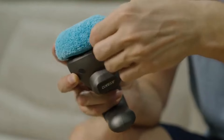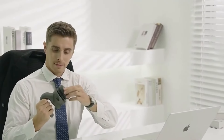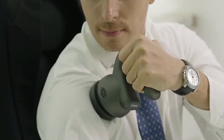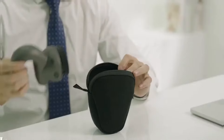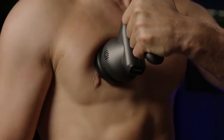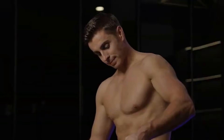Number 3: IACO Massagers. IACO massagers are a line of high-quality, innovative wellness devices designed to provide therapeutic relief and relaxation through advanced massage technology. Known for their blend of efficacy and user-friendly design, IACO massagers aim to address various health concerns such as muscle tension, stress, and soreness, while enhancing overall well-being. They come in a range of models including handheld devices, neck and shoulder massagers, and full body units, each tailored to target specific areas. Many IACO massagers utilize advanced techniques such as deep tissue massage, shiatsu, and percussion therapy.